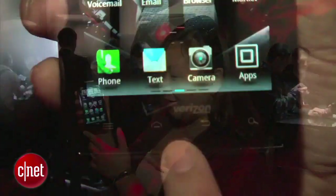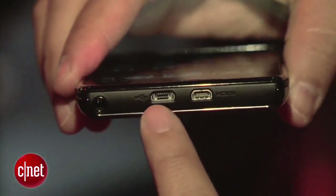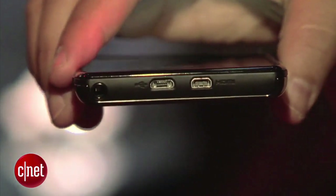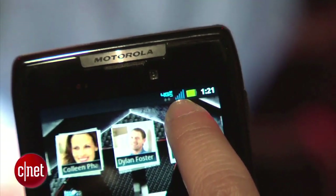On the bottom, you've got the usual Android buttons: menu, home, back, and search. On top, there's an HDMI port, a micro USB port, and a 3.5-millimeter headphone jack. On the back, there's an 8-megapixel camera capable of 1080p HD video. Even though this phone is very thin, it's still very feature-packed and powerful — dual-core 1.2 GHz processor and 4G LTE capabilities.